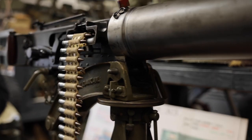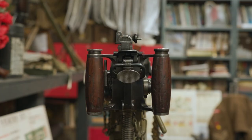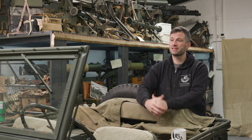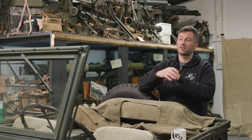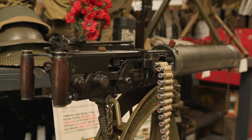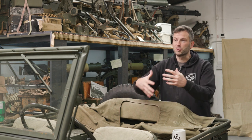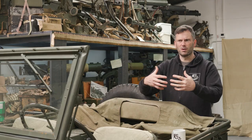We've then got our skeletonized example where we can talk through how it works and show people the mechanics of the Vickers. The Vickers machine gun is a water-cooled, belt-fed machine gun. It's tripod-mounted, so you've got this really solid base that enables it to sit there and fire in a very sustained way.